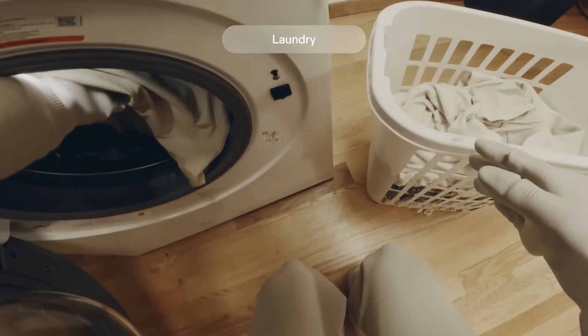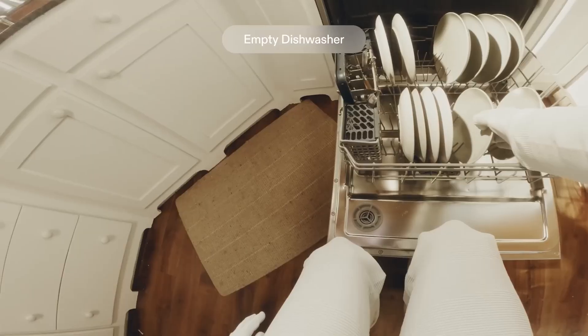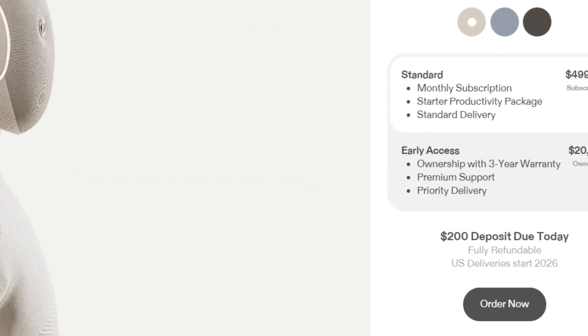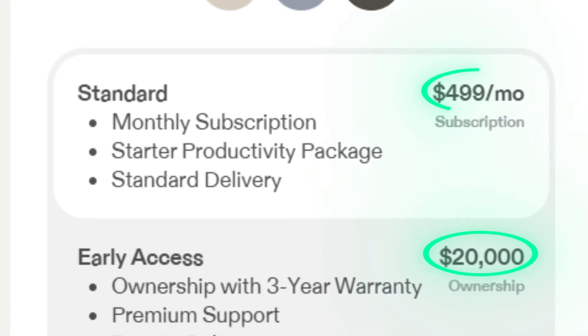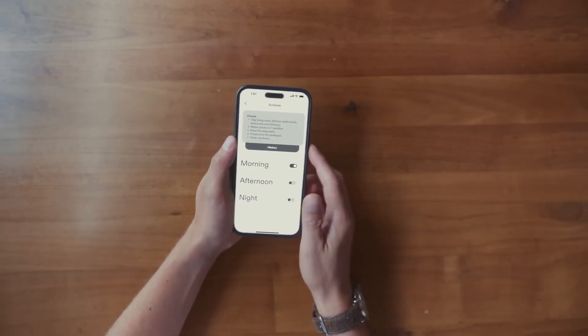Think fetching items, opening doors, cleaning, folding laundry, carrying loads, and talking with you. NEO is being sold as both a purchase option and a subscription. The early access ownership price is $20,000, or you can take a monthly plan at $499 a month with a minimum term. U.S. deliveries are expected to start in 2026.